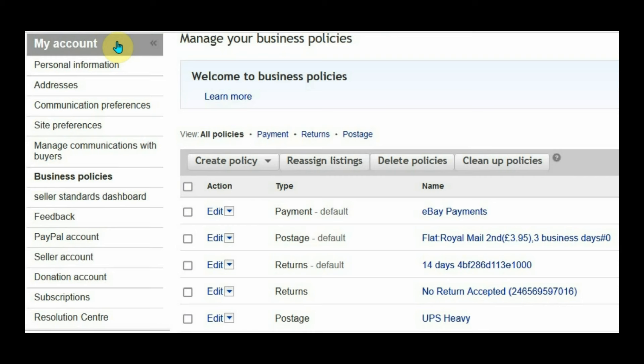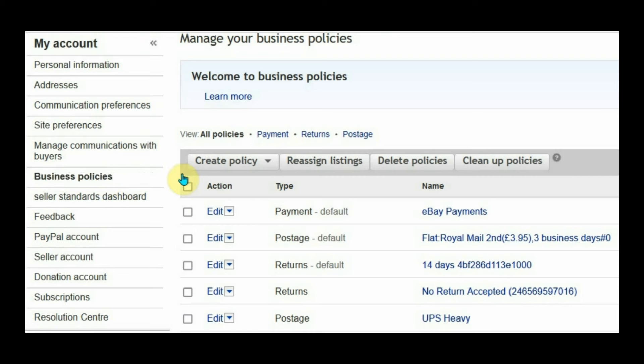You can still use business policies on a personal account — setting up different shipping templates, returns templates, and payment policies for different scenarios. That's really good for businesses planning to sell on a personal account, even though it's funny that they call it 'business policies'.